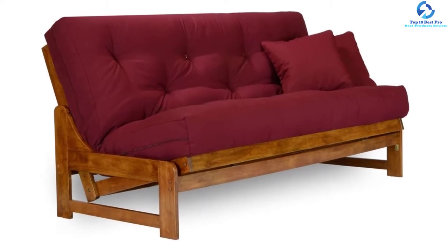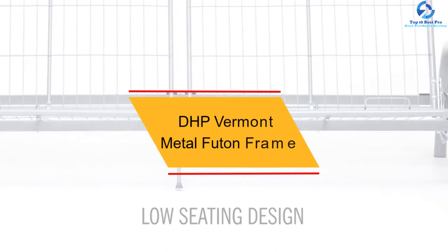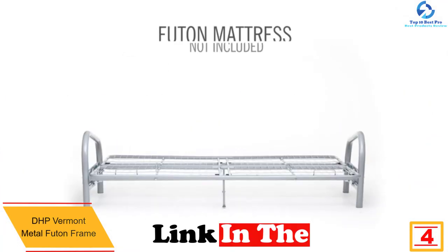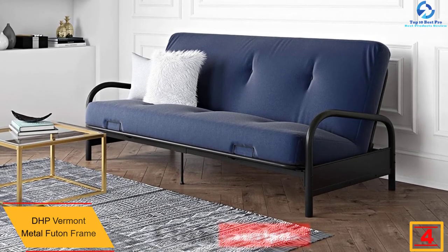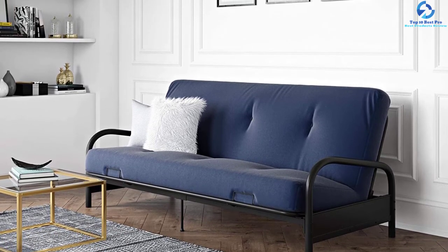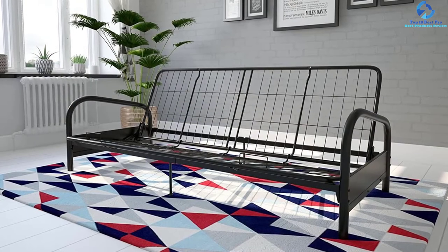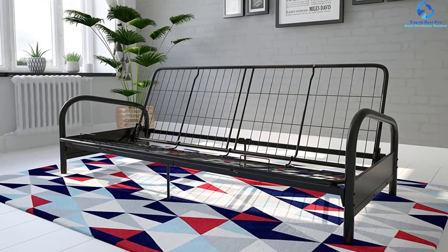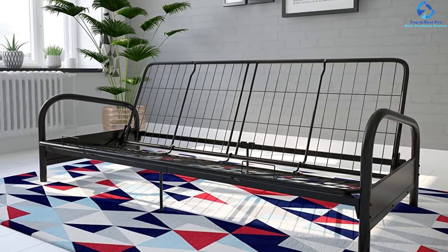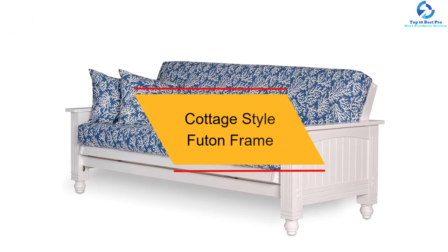At number 4 we have the DHP Vermont metal futon frame. This classic DHP Vermont metal futon frame with metal arms is an easy and perfect alternative to a pull-out couch in any home. Its dimensions are the standard futon size. The futon frame is made with a comfortable mesh frame that guarantees added comfort for a good night's sleep as well as comfort during the day. The futon mattress is sold separately. This full-size futon is constructed with a metal frame and metal arms, which ensures maximum durability.